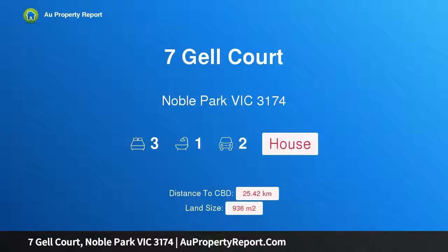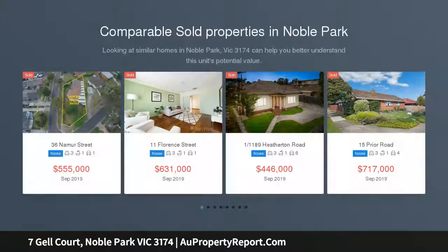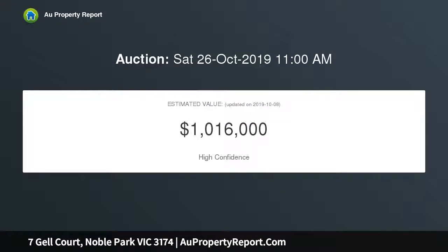Hi, I am glad to introduce property 7 Gell Court, Noble Park, Victoria 3174. Permits approved. Auction Saturday the 26th of October 2019 at 11am, unless sold prior. Endorsed plans and drawings included. Huge block of land with a handy house on board, plus a planning permit approved for four townhouses.